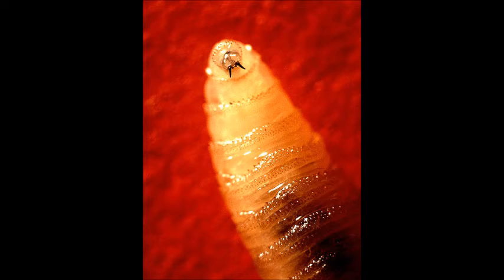It does exist in multiple countries in South America as well. The U.S., working with other countries in Central America and Mexico, has eradicated this fly down to an area south of the Panama Canal. We maintain an eradication zone there to prevent the fly from coming back up through that part of North America.